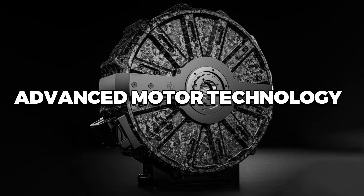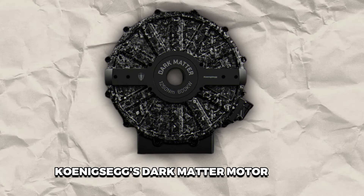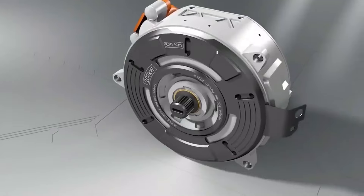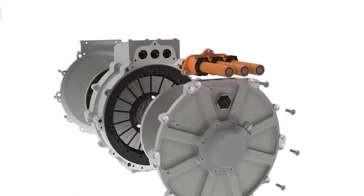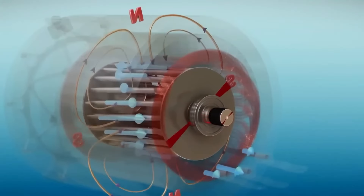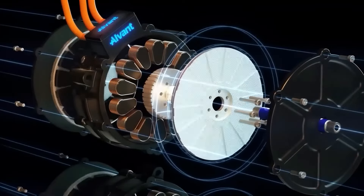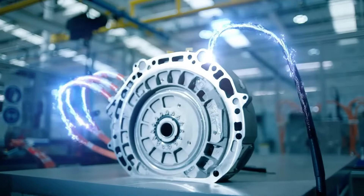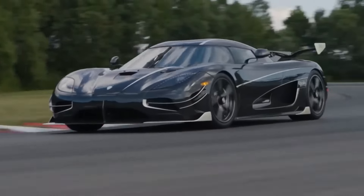Koenigsegg's Dark Matter Motor showcases a pioneering leap in electric motor technology, primarily through its raxial flux design. This unique approach combines the best features of radial and axial flux technologies, creating a motor that significantly enhances the efficiency and performance of hybrid and electric vehicles. Understanding how this technology functions and its benefits requires a dive into the fundamental aspects of motor design and how Koenigsegg has uniquely blended these to break new ground.